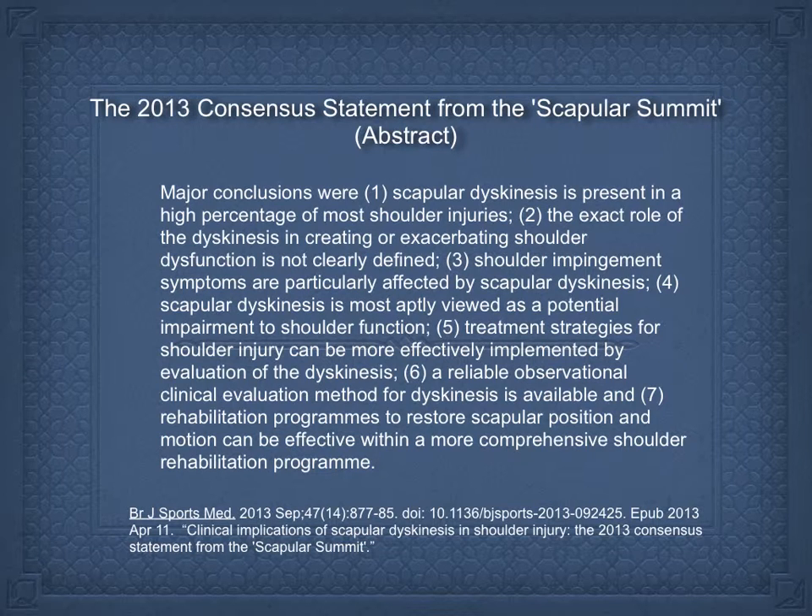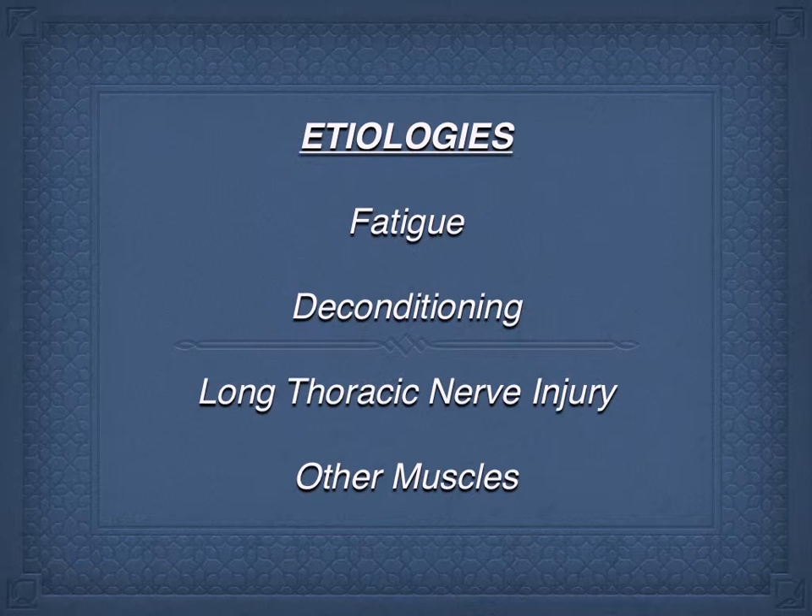The area of scapular dysfunction, to my knowledge, began in the late 90s, and Ben Kibler was one of the big people in this area. I believe there have only been two scapular summits — one in 2009 and one in 2013. Basically, scapular dysfunction is a serious issue. It needs to be treated, it causes problems in the rotator cuff area, and we don't know a lot about the specifics. There's a link to serratus anterior, but there are clearly other issues involved.